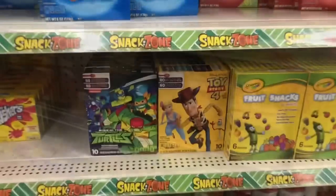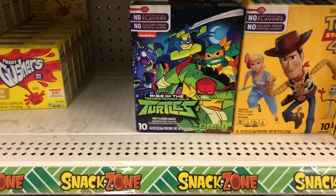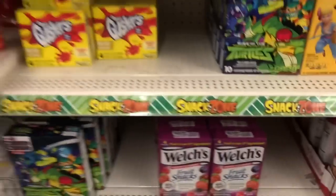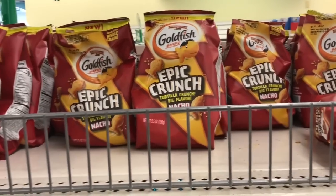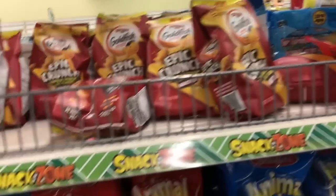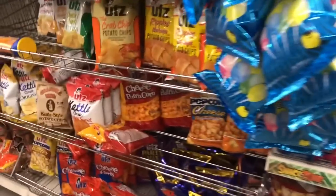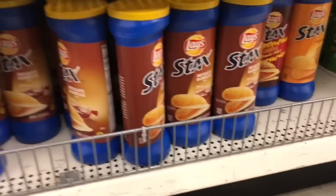Dollar Tree keeps bringing back these Toy Story 4 and Teenage Mutant Ninja Turtle 10-pack fruit flavor snacks — they seem to be keeping those around. These aren't really selling here. I'm here in Hanover, Maryland. These Goldfish Epic Crunch Nacho — my kids didn't like the flavored goldfish so I didn't buy those big packs. They have Lay's Stacks Bacon and Cheddar Potato Skins as well as the Mesquite Barbecue — I think I'm going to grab these and see if the boys like them.